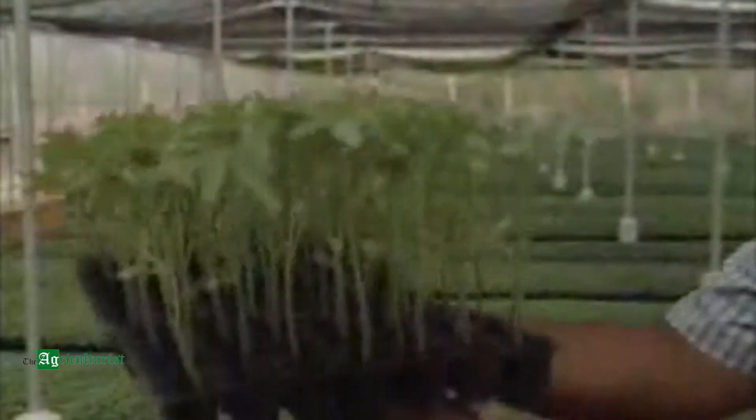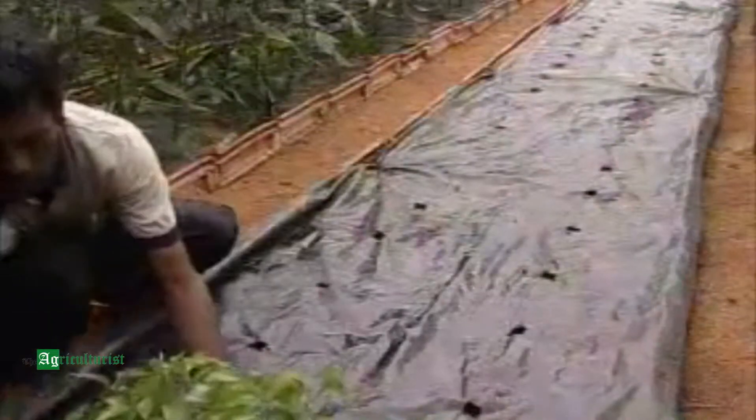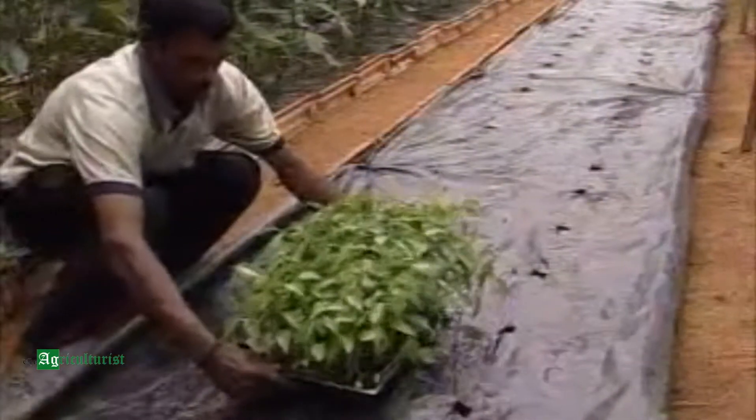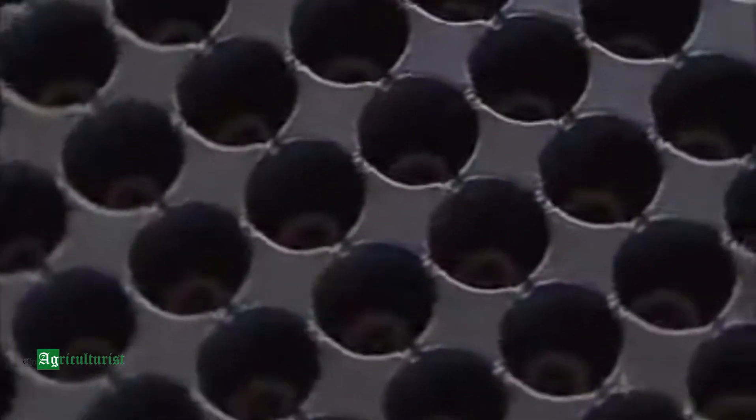For transplanting, seedlings of tomatoes take about 25 days while that of capsicum takes 35 to 40 days. Now let us observe the trays meant for seedling production. These trays are known as pro trays, flat trays or pluck trays.